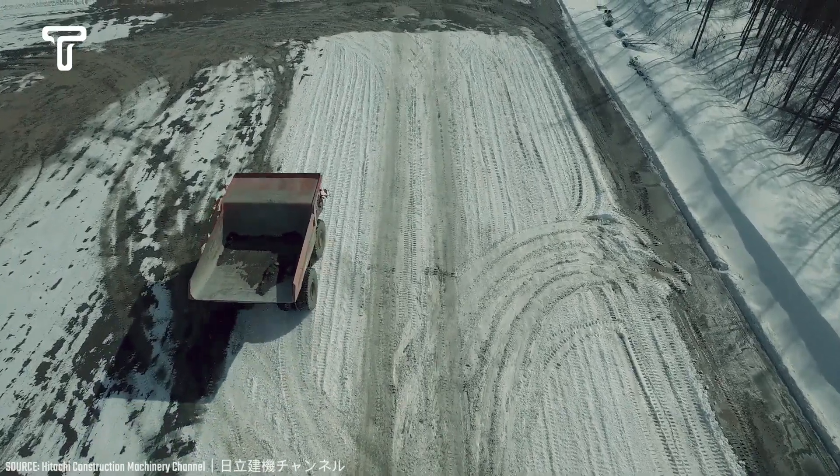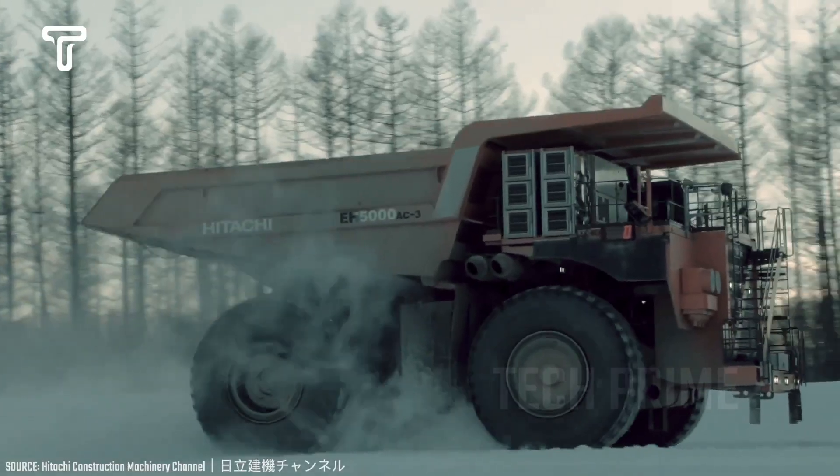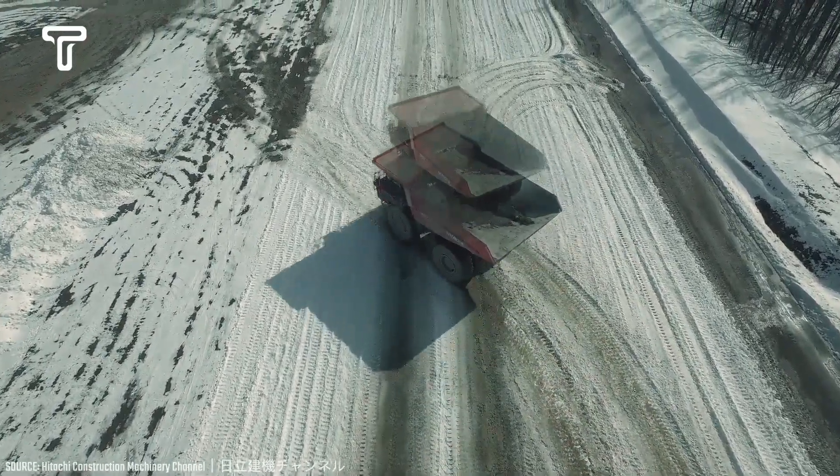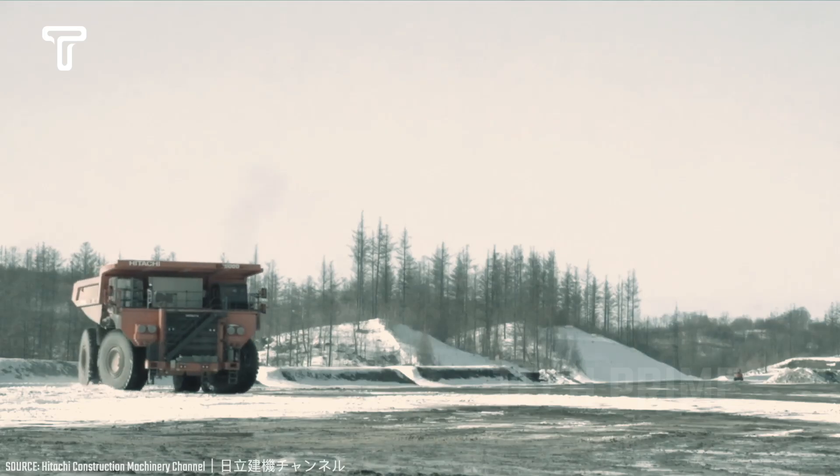The truck's rated power is 2,125 kilowatts. Its maximum travel speed is 56 kilometers per hour, and it has a nominal payload of 296,000 kilograms.